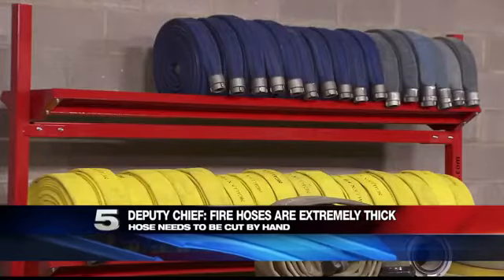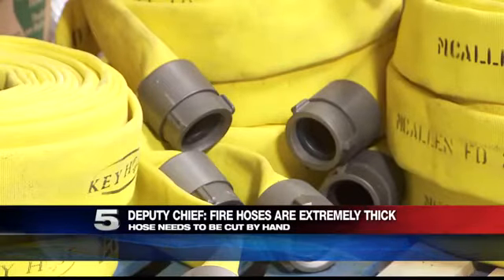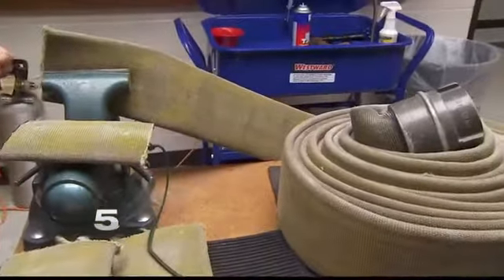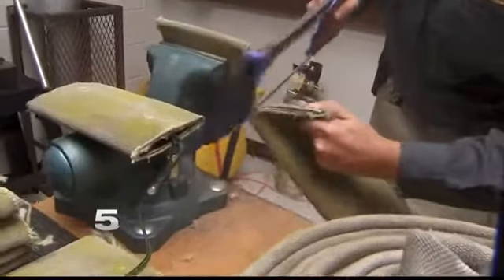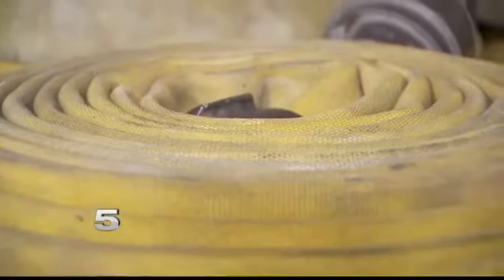When you think of a fire hose, you usually think of a really thick material. This is a Channel 5 News Extra. We wanted to know just how these pieces of fire hose are cut. Turns out, they all need to be cut by hand. Deputy Chief Gerald Williamson with the McAllen Fire Department explains how fire hoses are extremely thick. The contemporary fire hose is either a synthetic or a natural woven fiber. It has two outside jackets and a rubber lining. That rubber lining doesn't allow for a buzzsaw to be used to cut the hose because it heats up too quickly. 150 feet of fire hose can secure up to 175 classroom doors.